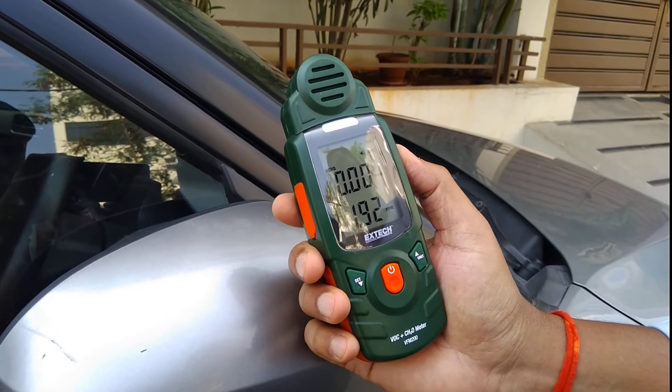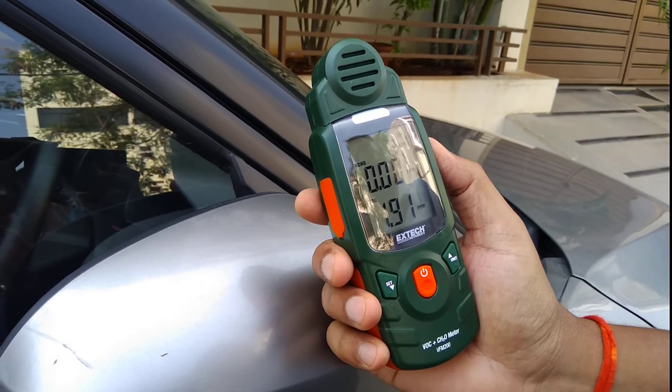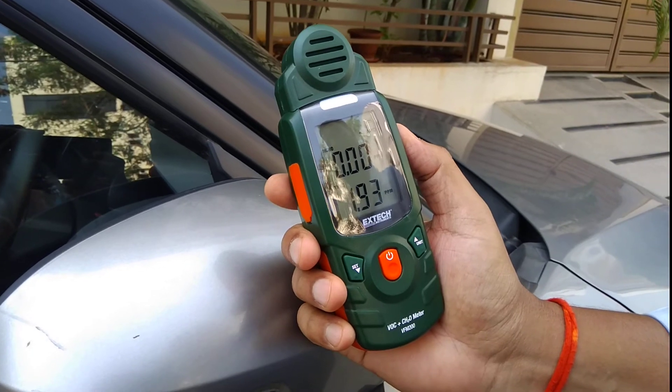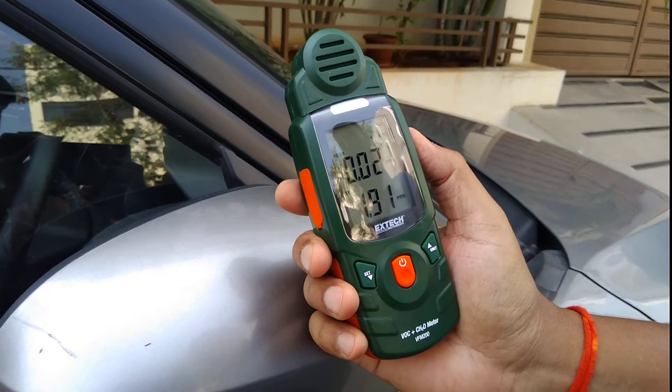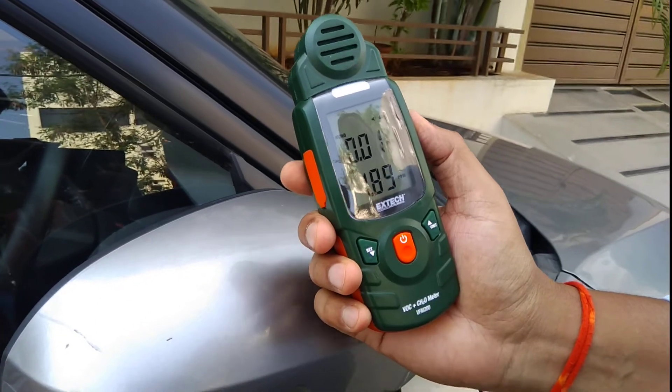Let me tell you about the car status: the car has been kept for around four hours in light sun and shade, and now we are going to see the readings inside.